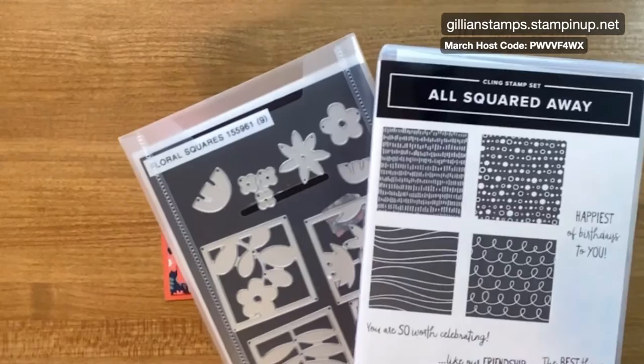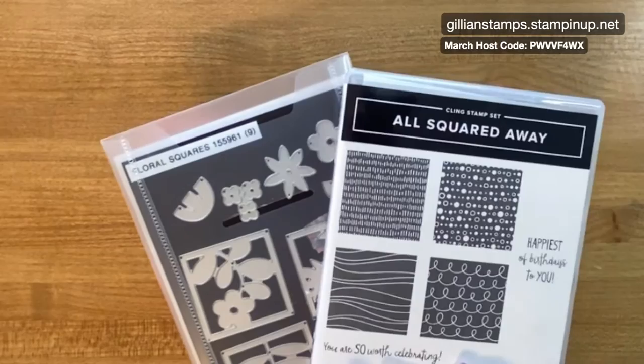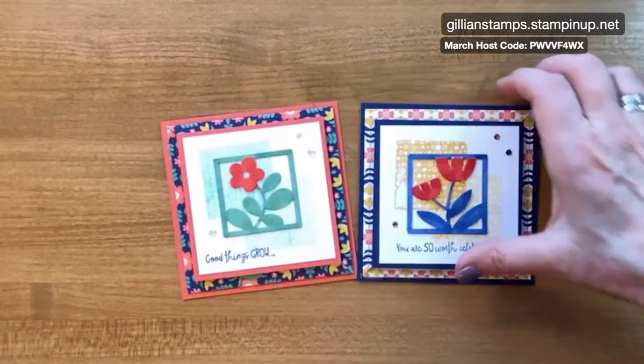I wanted to remind you that there's another sale going on too — until the end of the month, the mini die cut machine and 13 Stamp and Die bundles are all 20% off. This is one of those sets — 13 bundles from the annual catalogue, and they all work on the mini die cut machine. So these two cards I made using that bundle.